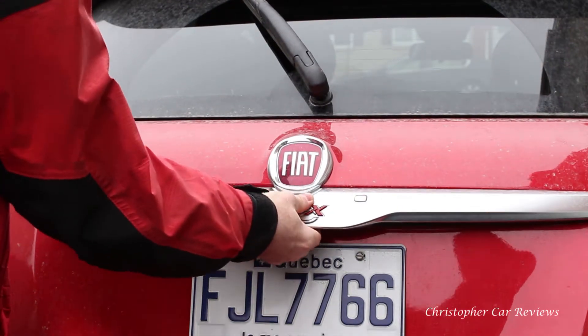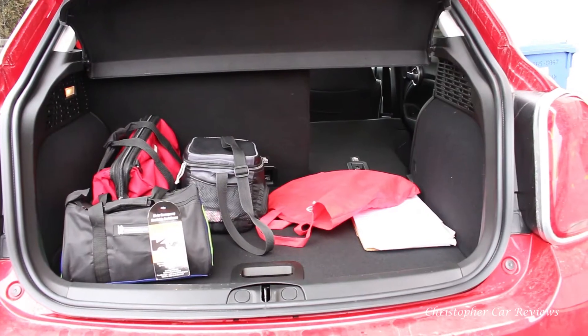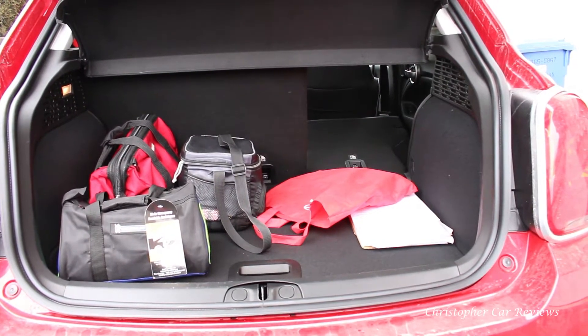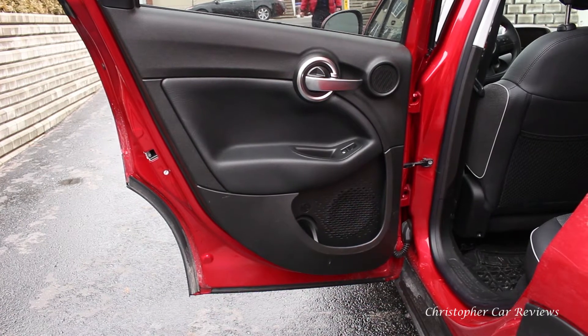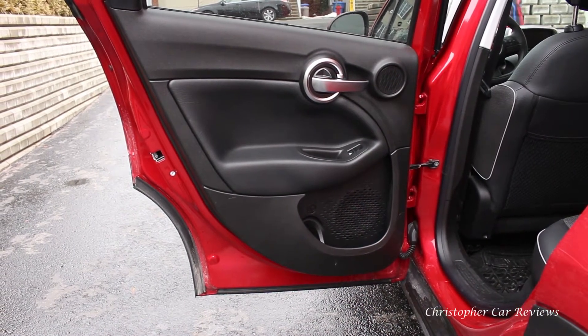When you open the trunk, there's quite enough room — pretty decent compared to its competitors. The trunk floor is pretty high, which means you won't break your back putting stuff in. The seats fold 60-40, and the interior door design is pretty nice, reminiscent of the old Fiats.